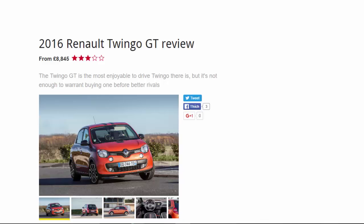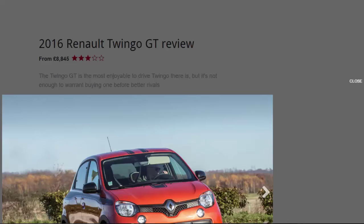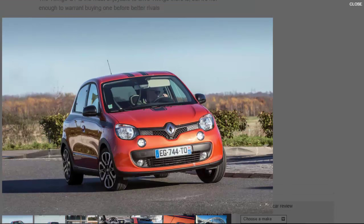2016 Renault Twingo GT review, from £8,845. The Twingo GT is the most enjoyable to drive Twingo there is, but it's not enough to warrant buying one over better rivals.